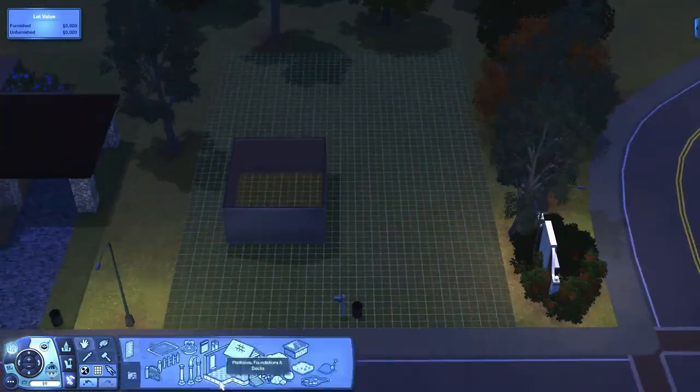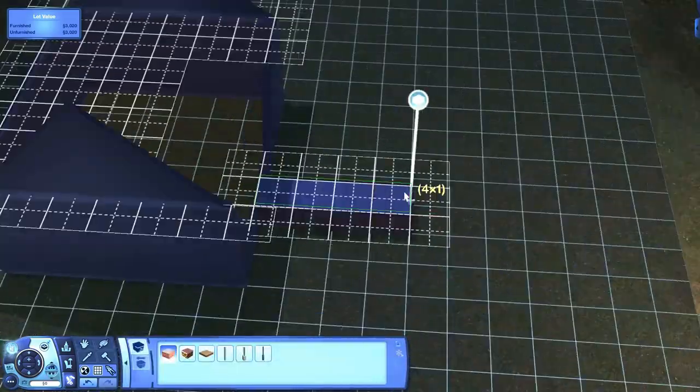Hello, everybody! It's me, Little Simmer, and I'm back with another Sims 3 speed build.